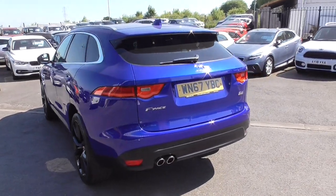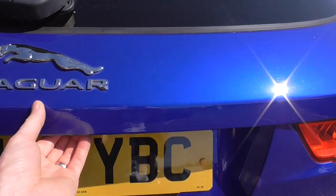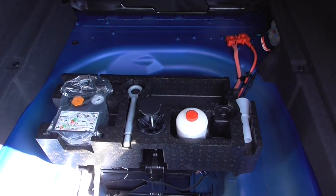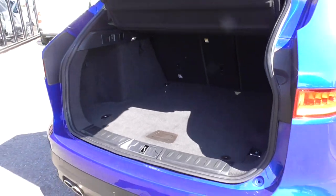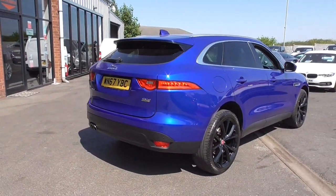We sell a lot of Jaguar F-Paces. The 2.0-litre engine in this vehicle produces 180 brake horsepower. It's a 2.0-litre diesel — this engine is shared across the Jaguar and Land Rover range, so whether you buy a Velar, an F-Pace, a Jaguar XE, XF, or a Land Rover Range Rover Evoque, this is arguably the best 2.0-litre diesel engine on the market.